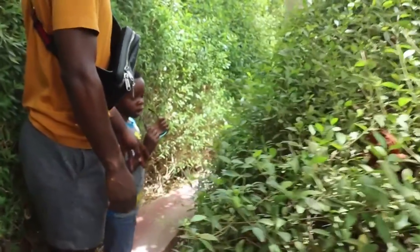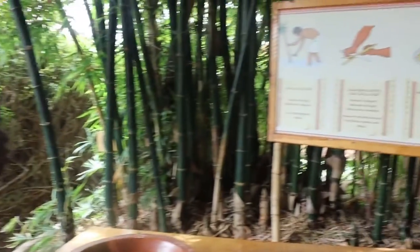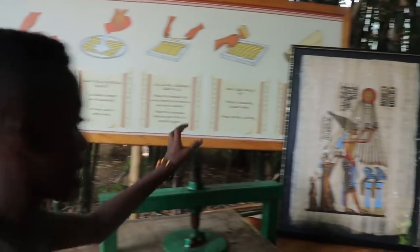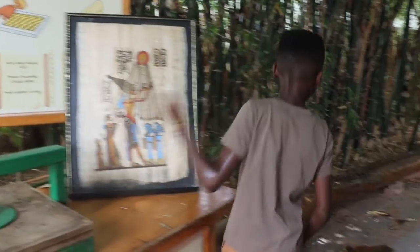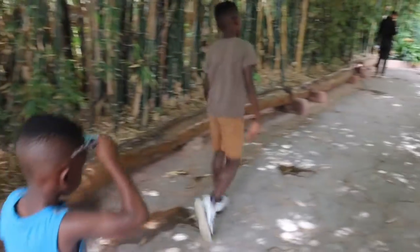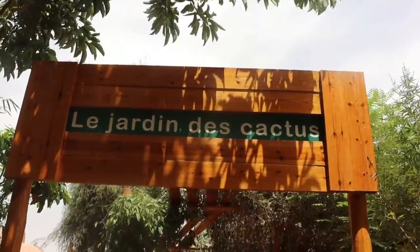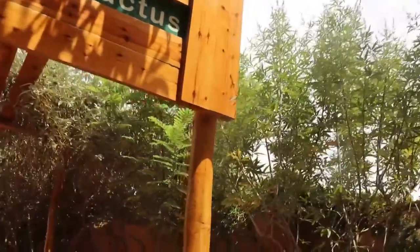Then you go into what I'd call an Egyptian-themed area with some kind of scroll-making display — I can't remember exactly what it's called. If you walk past here it leads you to the playground. We didn't go there; we continued on into the cactus garden.